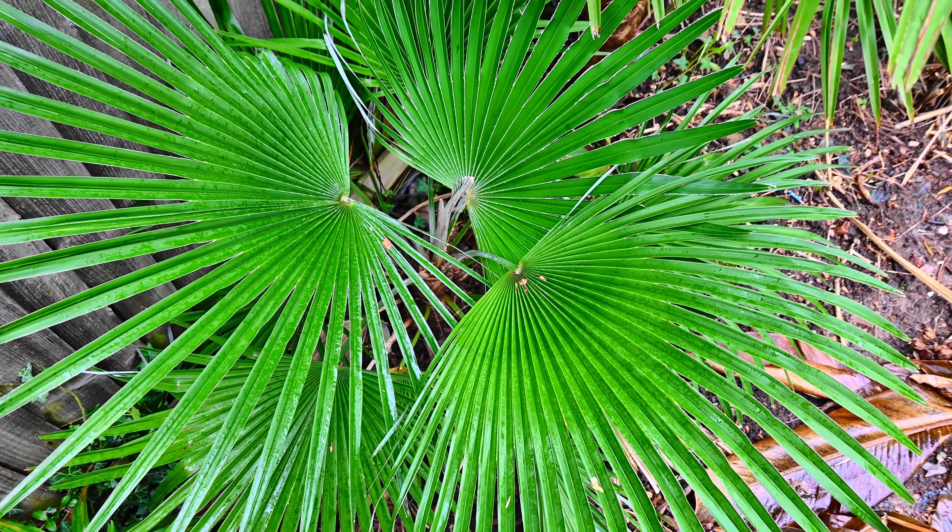It's got nice gingerish indumentum on the base of the petioles. Growing healthily, just pretty slow — nice green healthy colour with no damage from the recent cold. Next to this we have by far the most tender Trachycarpus, and that's Trachycarpus martianus.